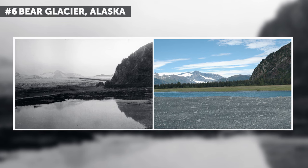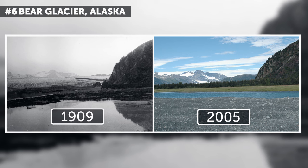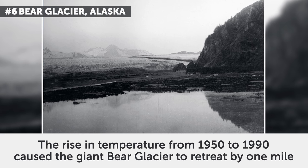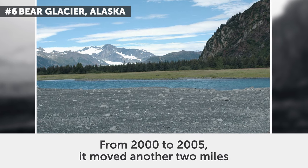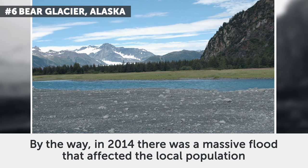6. Bear Glacier, Alaska. The photos date from July 1909 and August 2005. As you can see, it's melting very fast. The rise in temperature from 1950 to 1990 caused the giant Bear Glacier to retreat by one mile. From 2000 to 2005, it moved another two miles. In 2014, there was a massive flood that affected the local population.